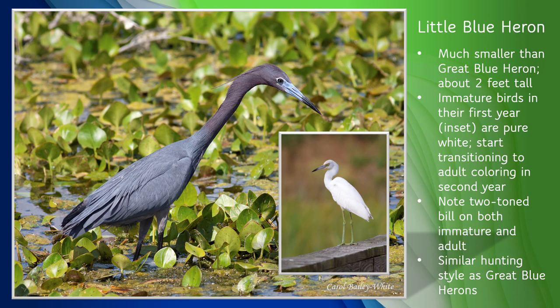The little blue heron is another fairly common sight along the St. Johns River. Adult birds are a dark gray-blue overall, with a purplish tinge to the head and neck. First-year birds are pure white and can easily be confused with other all-white birds like snowy egrets and cattle egrets, but you can distinguish them by their greenish legs and also their two-tone bill, a feature unique to this species. It's been theorized that the all-white coloring of first-year birds may help prevent attacks from snowy egrets, as they often feed alongside them.